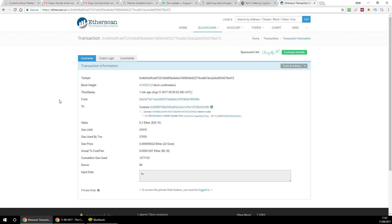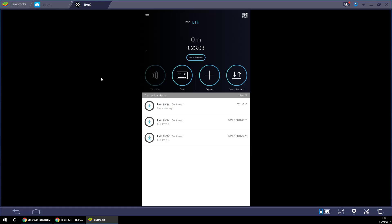Finally, after about a minute and a half, that transaction was confirmed. Coming back to BlueStacks — 0.1 Ether has appeared inside my wallet. The fact that it only took a minute and a half to confirm means that if I needed to spend some money right now, I'd only have to wait a minute and a half to load money onto the 10x card, versus Bitcoin which would take 10 minutes on average.